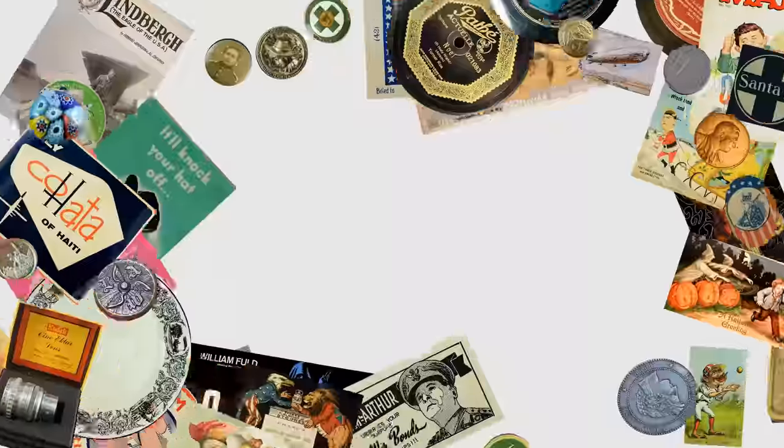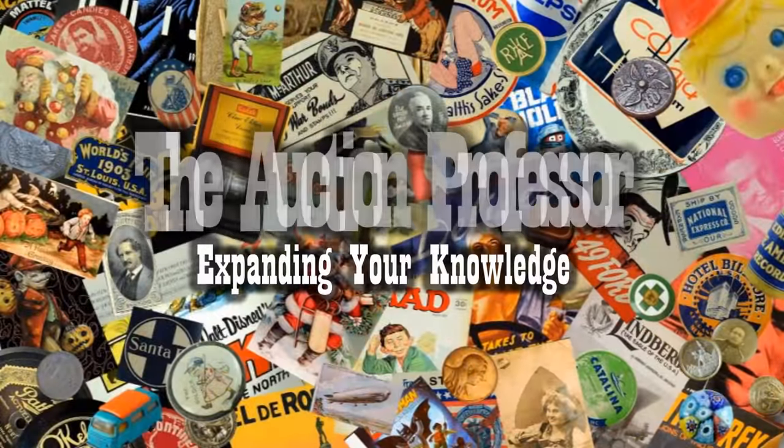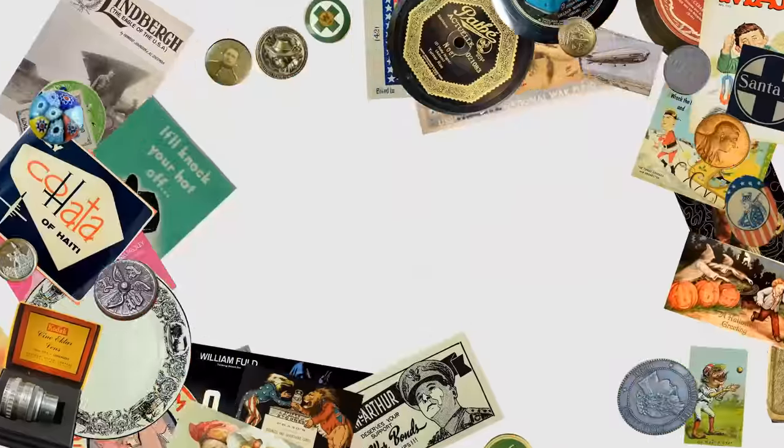I'm a big history buff. I love selling anything history related. I honestly cannot believe they only wanted 20 bucks for these historical items. Hey, it's Don. Today we're going to look at a few items that I just got for 20 bucks. I love historical items, I love anything vintage.